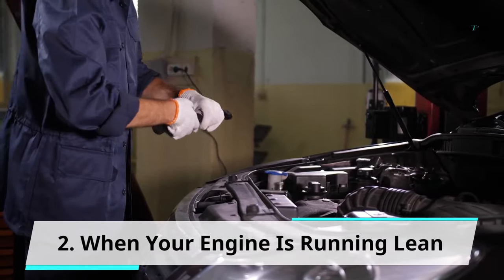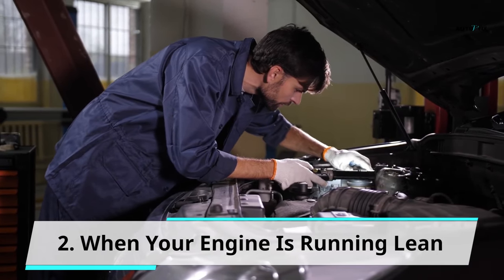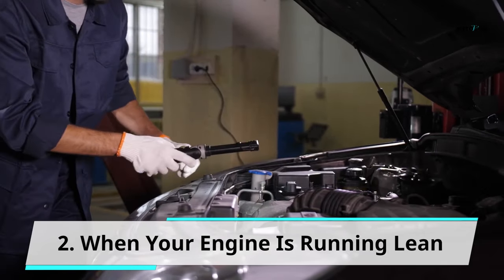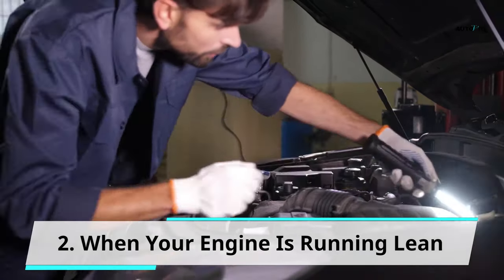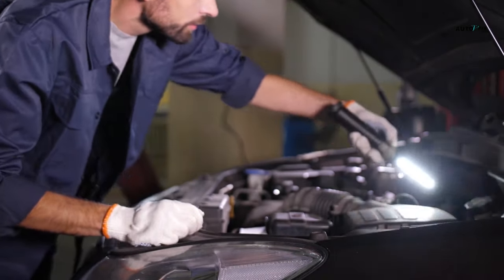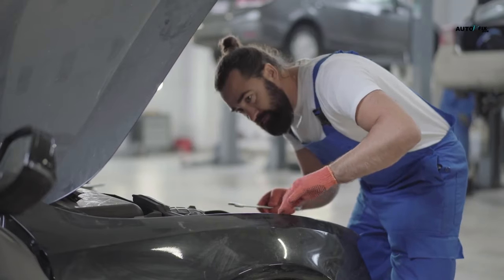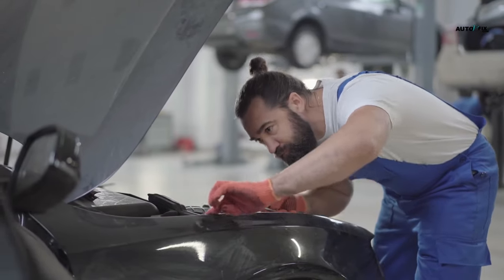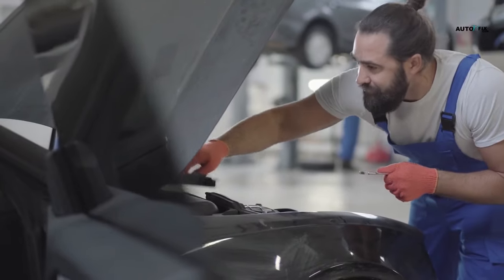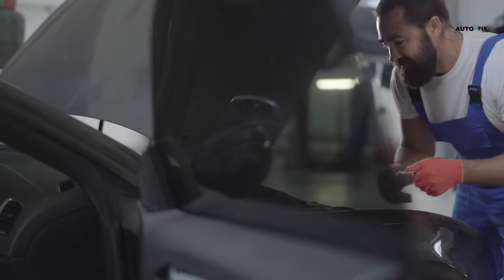Sign 2: When your engine is running lean. An engine is said to be running lean if there is an imbalance in the ratio of fuel and air. All things being equal, the ratio of air to fuel is supposed to be 12 to 1 or 15 to 1. However, if there is an abnormal shift in this ratio — whether insufficiency of fuel or too much air — the resultant effect is a sneezing or popping sound. This can also be a sign that it is time to get your carburetor cleaned. The dirt in your carburetor may be blocking enough fuel into the carburetor, which is why it is necessary to clean out the debris to allow enough fuel through.